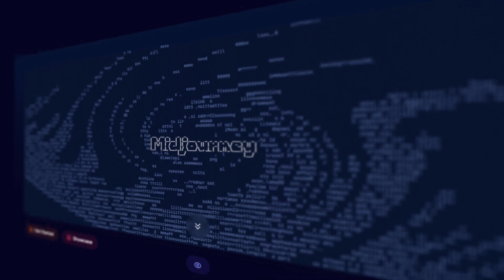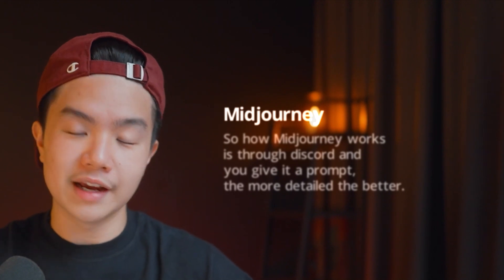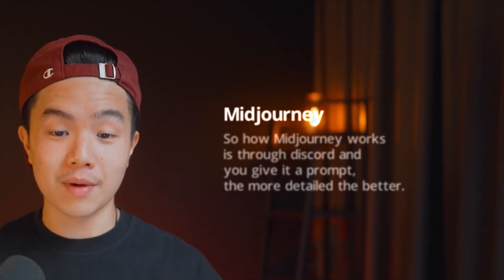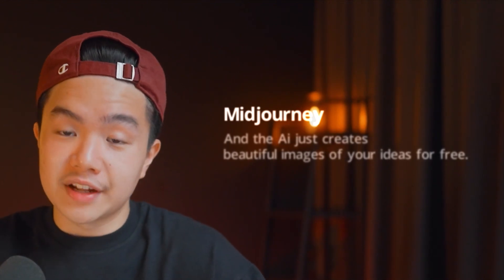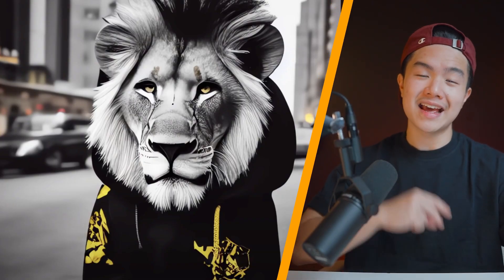Another tool I've been using for freelancing and creating art is called MidJourney — it's a text-to-image generator that's quite popular. If you've ever seen those super beautiful and detailed AI art pictures, they were probably made by MidJourney. It works through Discord where you give it a prompt — the more detailed the better — and the AI creates beautiful images of your ideas. For example, an image of a lion in New York wearing a hoodie. It gives you four different versions to tweak. MidJourney is free, but the paid version lets you monetize the art, making it a great option to freelance or resell custom art at scale.